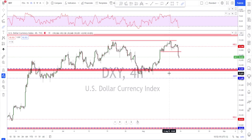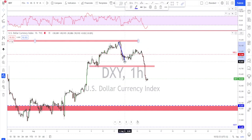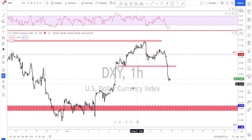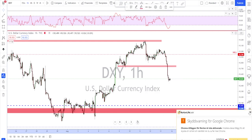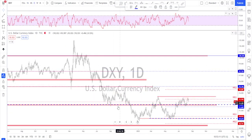Looking left, there is not much support on the way down. What I'm watching is the 92 area — that's going to be the key level of support on the dollar. My anticipation for next week is that after this impulse and correction we could get another impulse, so it may be time for a correction, maybe a retest toward the broken area, and then continuation to the downside.